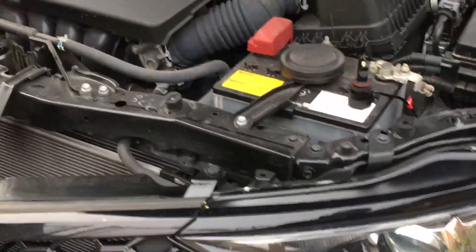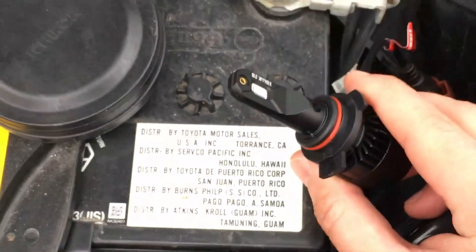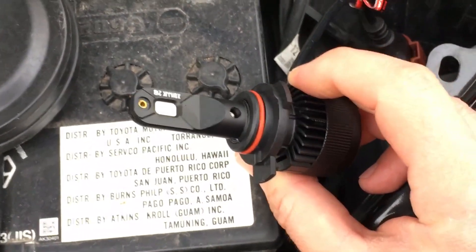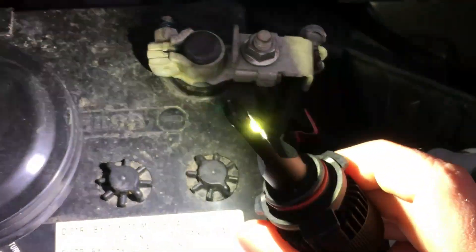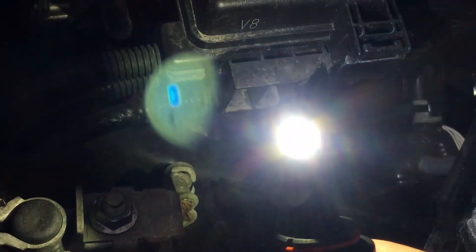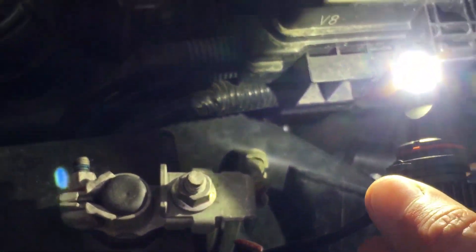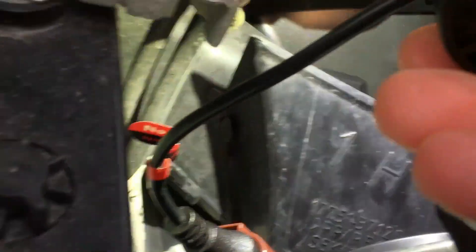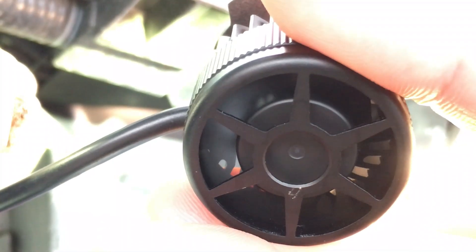The car's been doing good — 23,000 miles, general maintenance, no problems. Alright, moment of truth — Amazon. There we go, it's definitely working. Really bright!